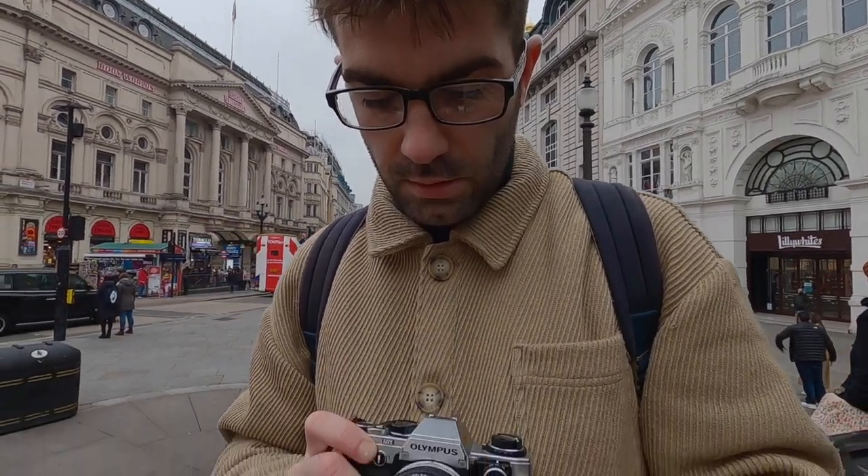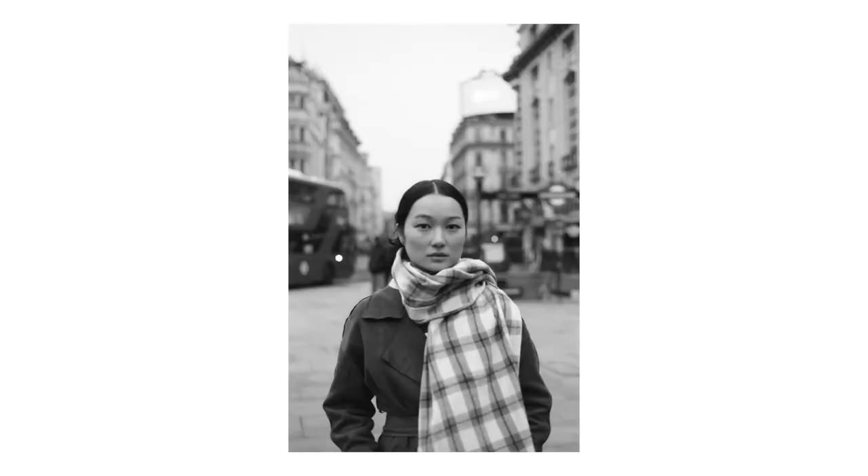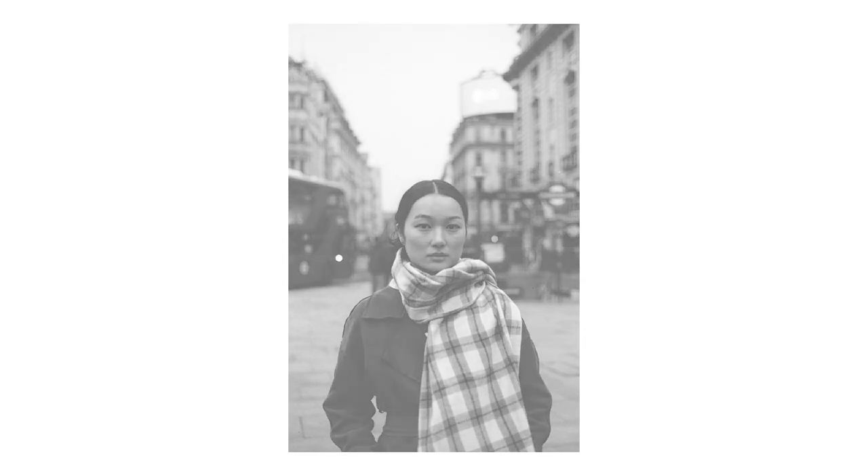Let me do a portrait of you. Okay? I think I shot it at f/2.8.